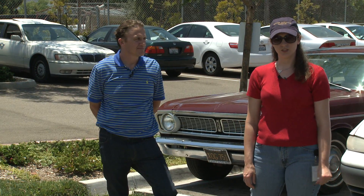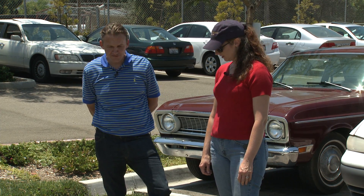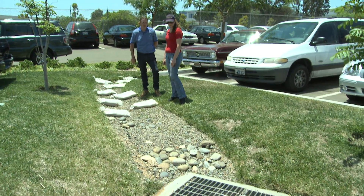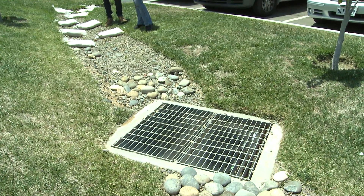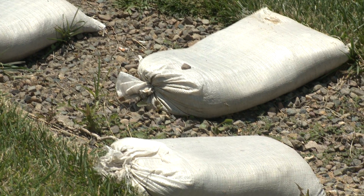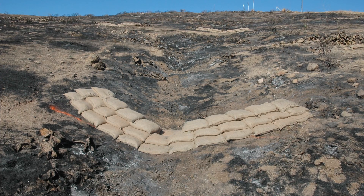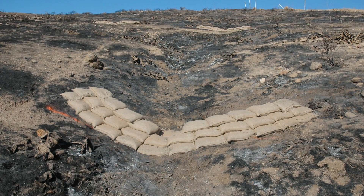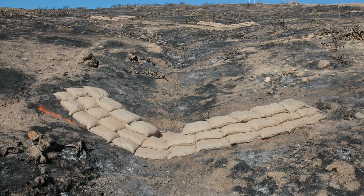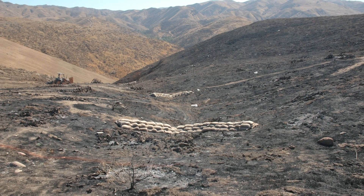We're now at another location where different BMPs are being used. We have two separate things going on here: sandbags being used as check dams, and a storm drain insert installed in the inlet. For a temporary solution, the use of these sandbags would be okay, but for a permanent solution, a better idea would be to use larger river rocks for the check dams. A check dam can be either temporary or permanent. They're usually built across a minor channel, swale, or drainage ditch. They lower the speed of the runoff during a storm, allowing sediment and pollutants to settle out.